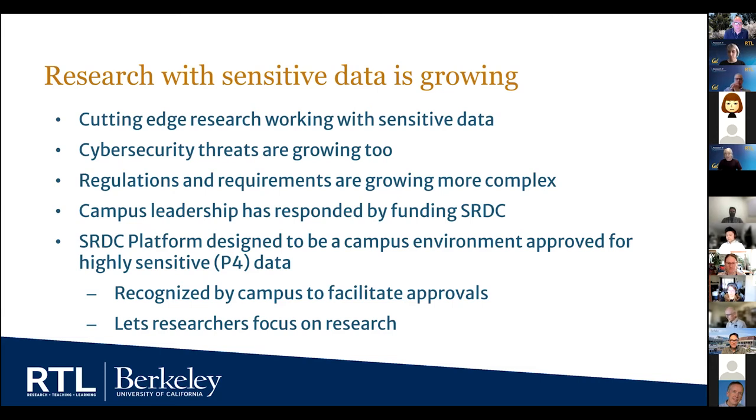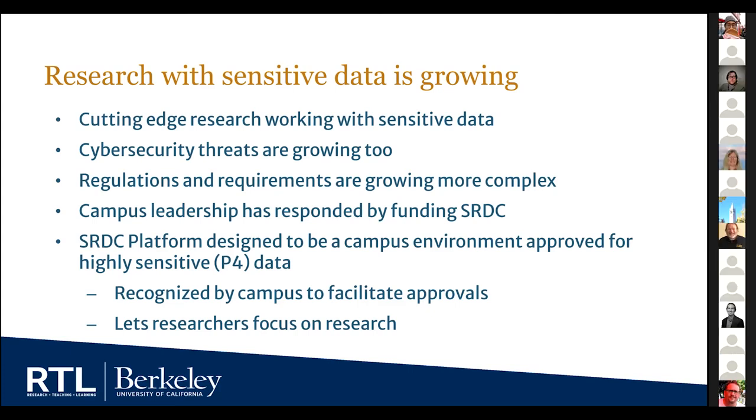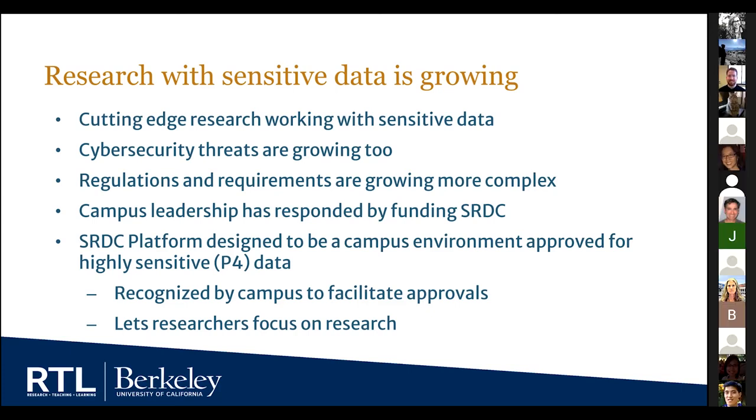The platform is a campus environment approved for highly sensitive data — P4 using the University of California data classification standards. This is the most highly sensitive data: identifiable data, data that is easily re-identified, or where the data provider has said you have to treat this as one of your most valuable assets. Part of this is to have data providers be at ease knowing that UC Berkeley is able to protect their data. We also want this to be a system that campus officials and other service providers recognize so they can approve research — whether it's human subjects, the procurement office, or other offices in the Vice Chancellor for Research. They recognize our SRDC system because they helped design and build it, and that facilitates approvals for researchers so they can focus on their research.